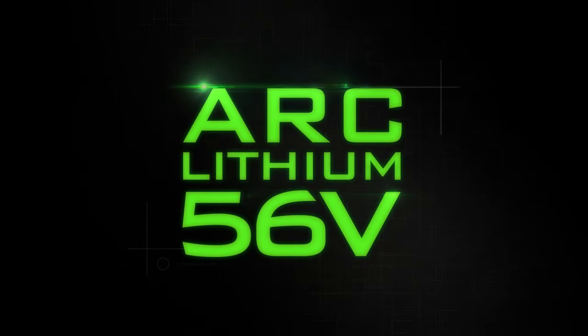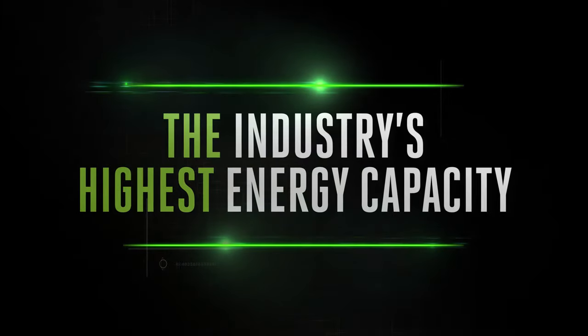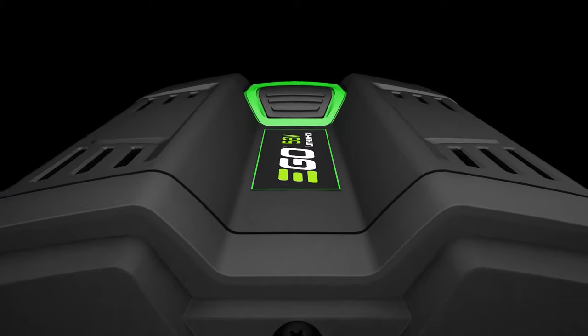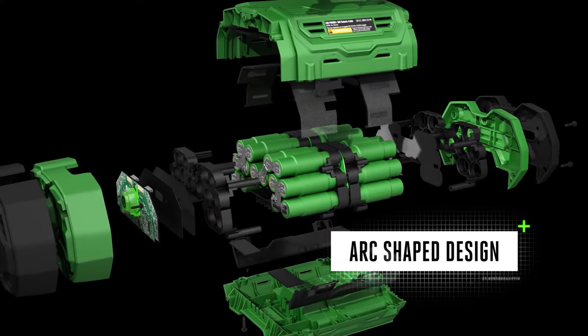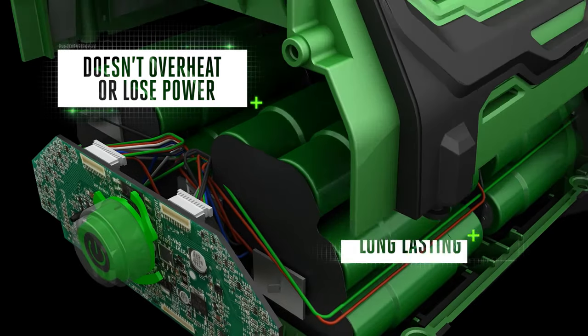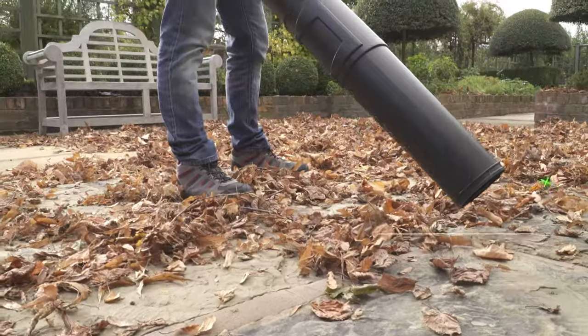This is all thanks to EGO's patented ARC Lithium 56-volt technology, which delivers unmatched performance and the industry's highest energy capacity in a portable handheld battery. Unlike brick-shaped batteries where all the cells are packed together, EGO batteries are positioned in a clever arc-shaped design. This dissipates heat more efficiently, preventing overheating to deliver long-lasting power and keep you working for longer.